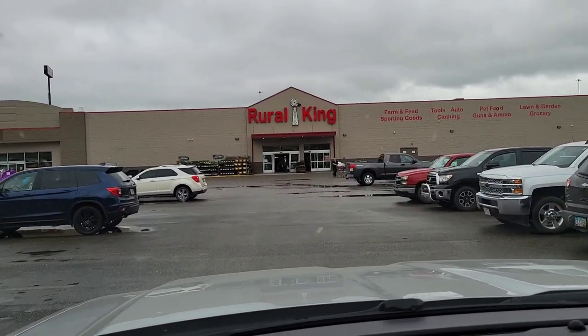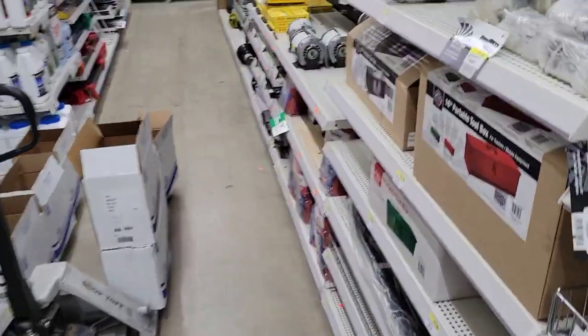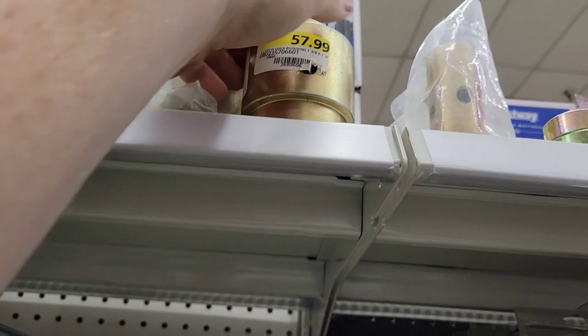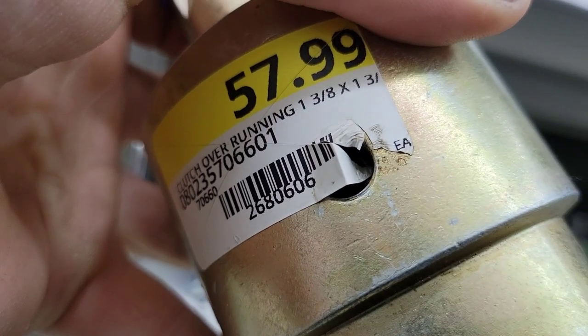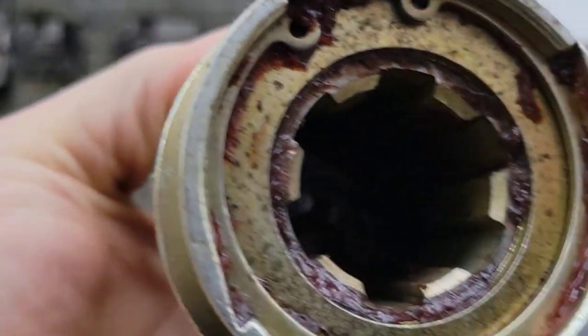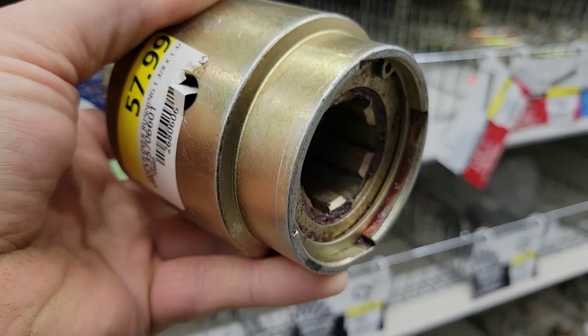My favorite store in the whole world. Found them finally — one and three-eighths by one and three-eighths, that's what we need. Correct. Got them in two bags, taking the right ones.